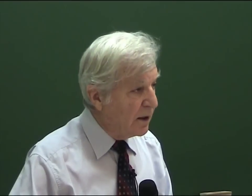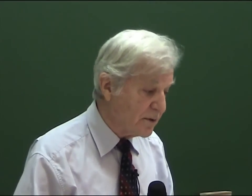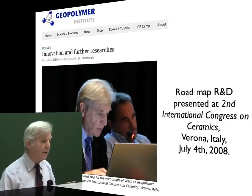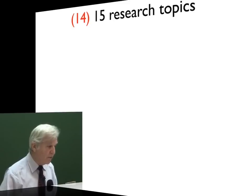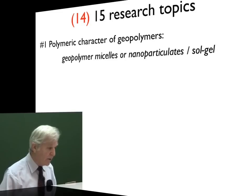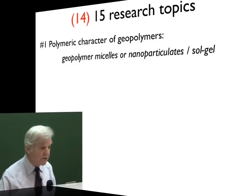In my book, I have at the end of each chapter the research which should be undertaken on topics in order to increase our knowledge. I presented the roadmap on geopolymer science at the last congress in 2008 in Verona at the big international congress on ceramics, and I will briefly show you where we are now. We had at the beginning 14 research topics; we have now 15. First, the polymeric character of geopolymers, dealing with geopolymer micelle, nanoparticulates, technology of sol-gel.